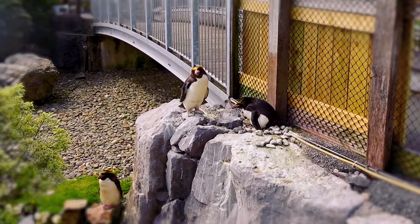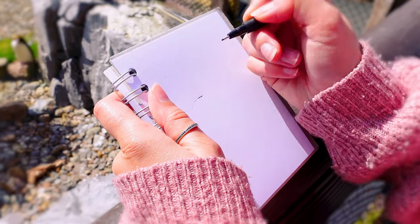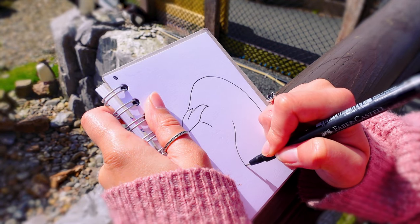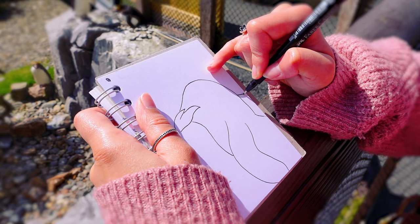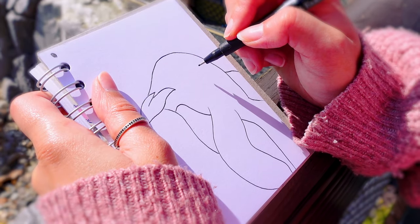I didn't bring a black — I have a fineliner, let's use this. Nope, nope, nope. The one that sat down is staying a little bit more still. I'll do the wing over here maybe, and then we'll have to make it go off the page. If we make that the penguin belly, and then make all this black...